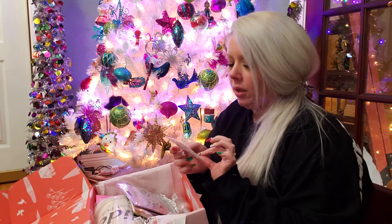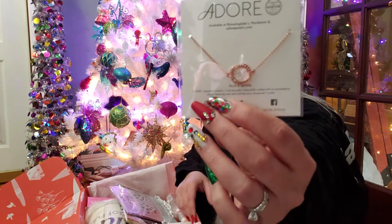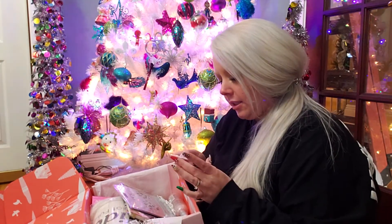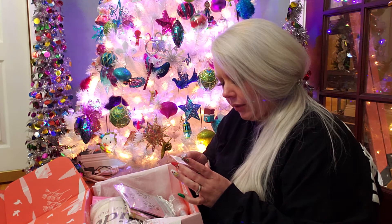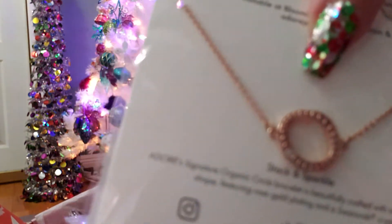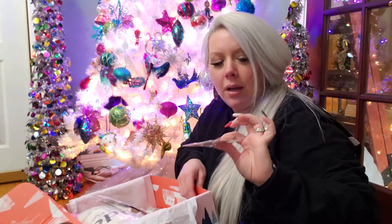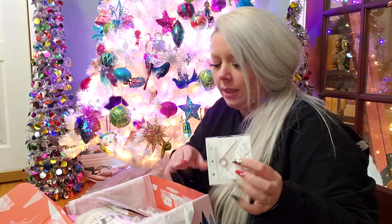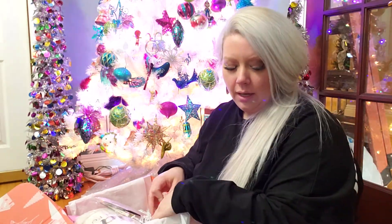Okay, so this is a necklace and I remember choosing this. Whenever I was reading it, it said Swarovski crystal — blah blah blah — but there is one teeny tiny Swarovski crystal on it. Can you see it? Just one. I thought all these other things were Swarovski's also. I have more Swarovski's on my fingers! It's cute, it'll go to somebody.